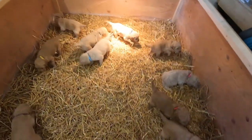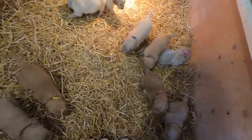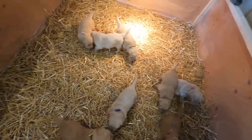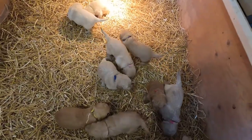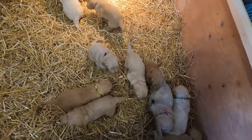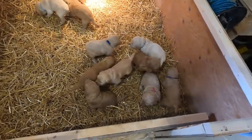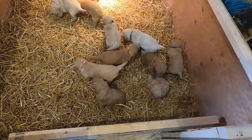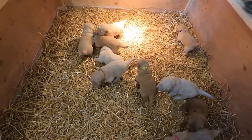They're all fed now and just running around. We're probably going to have to start potty training them — as soon as they get fed we'll have to put them outside or something. That's no small thing when you've got eleven of these, and of course as they get bigger that's going to be quite a job, but we'll see how that goes.